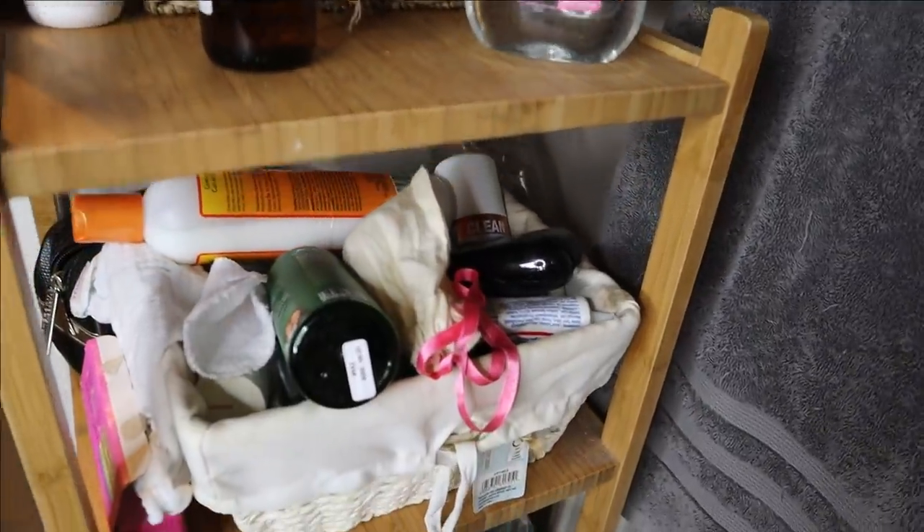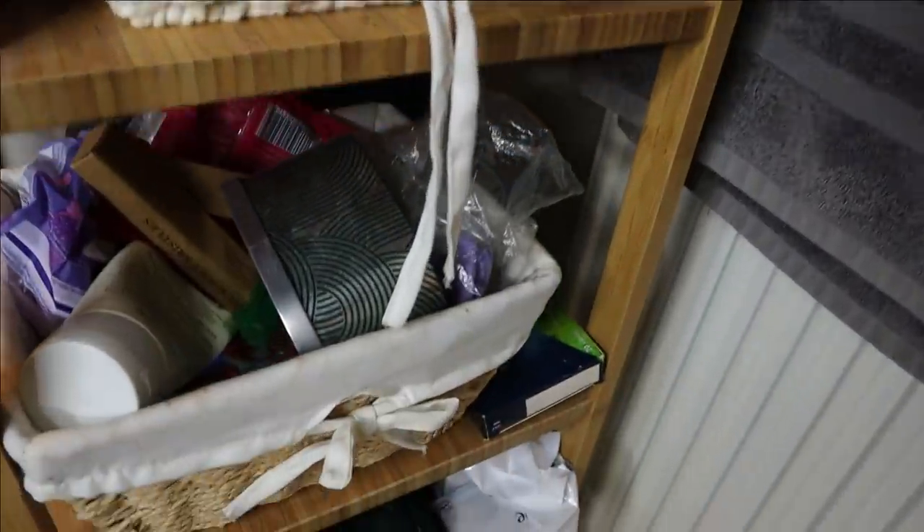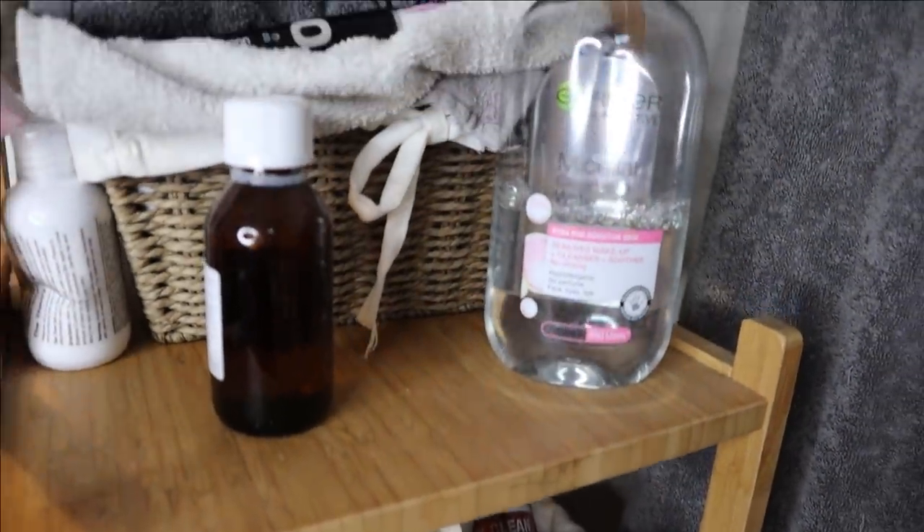I'll chat through some of my favourites and the bits I'm going to be decluttering. So grab yourself a cuppa guys, lots to get on with — let's do this.